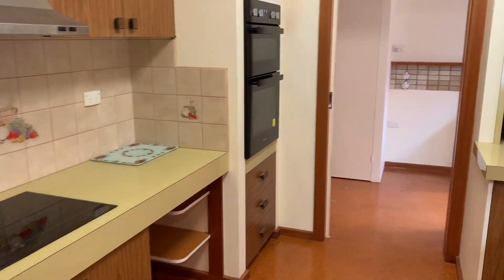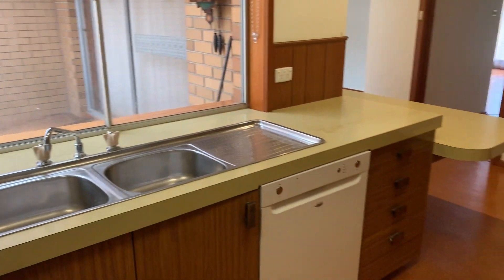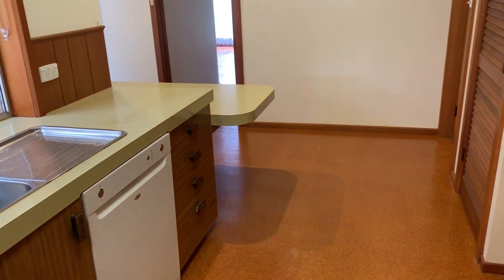Cooktop and oven. The dishwasher is not included — it will be removed.